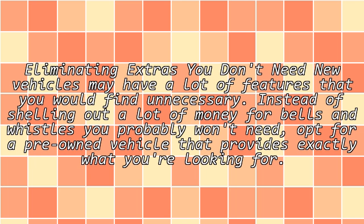Eliminating extras you don't need: new vehicles may have a lot of features that you would find unnecessary. Instead of shelling out a lot of money for bells and whistles you probably won't need, opt for a pre-owned vehicle that provides exactly what you're looking for.